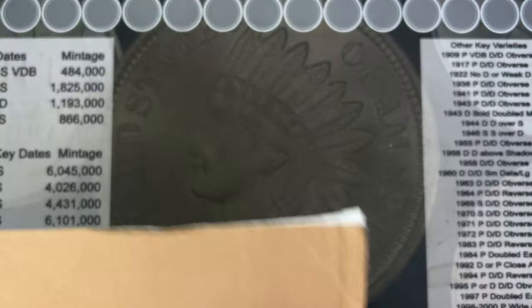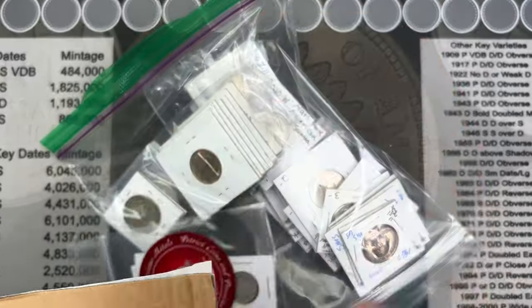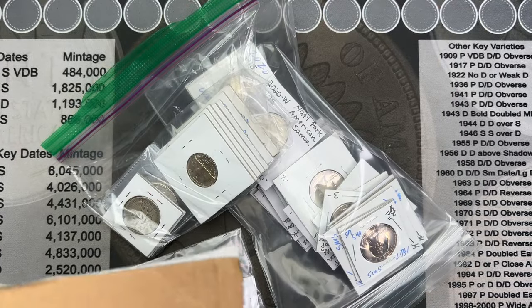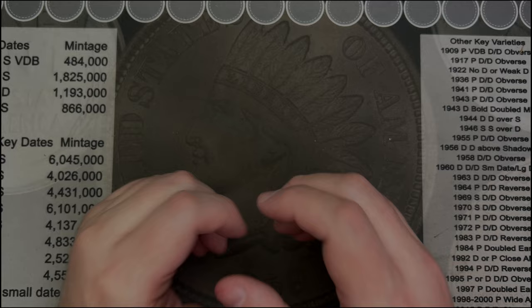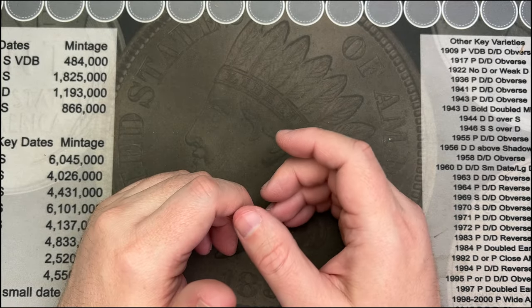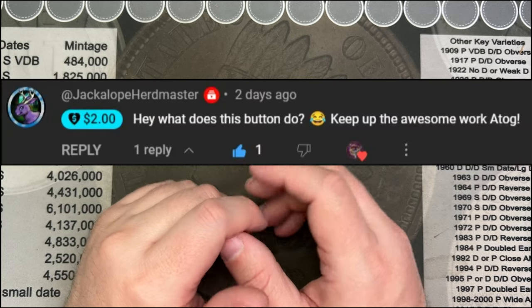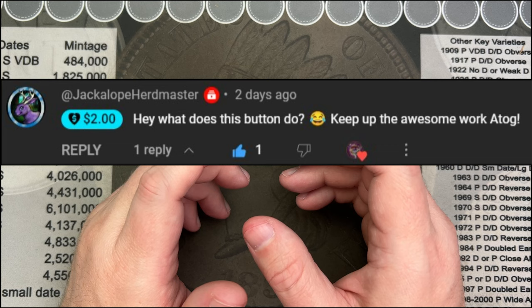All right, what did I get at the coin show? Let's take a look and see all the stuff I picked up. But before we get started, I want to give a special thank you to Jackalope Herd Master, who dropped a super thanks on a video. Thank you very much, Jackalope Herd Master, for doing that.